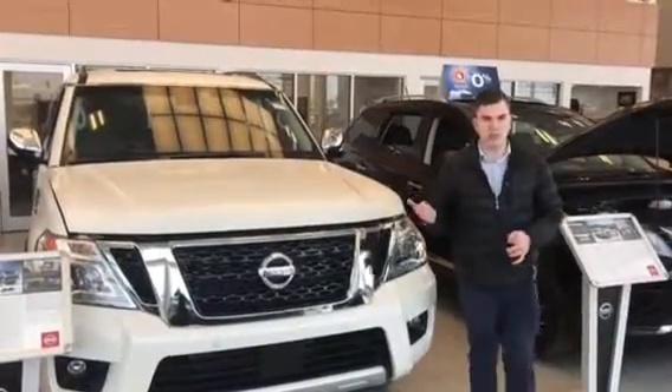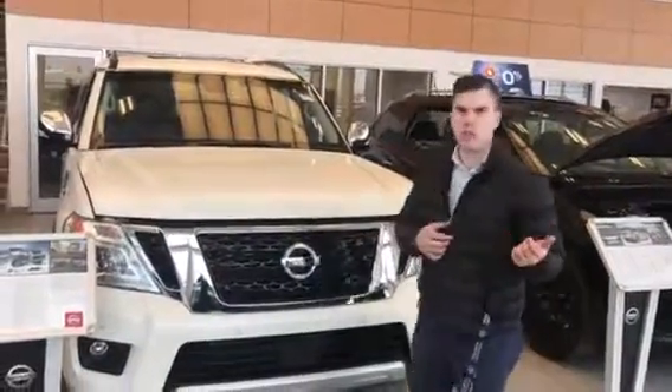Hey, it's Carnie from Italy Nissan. Just wanted to quickly show you the Armada. Really cool things about this.